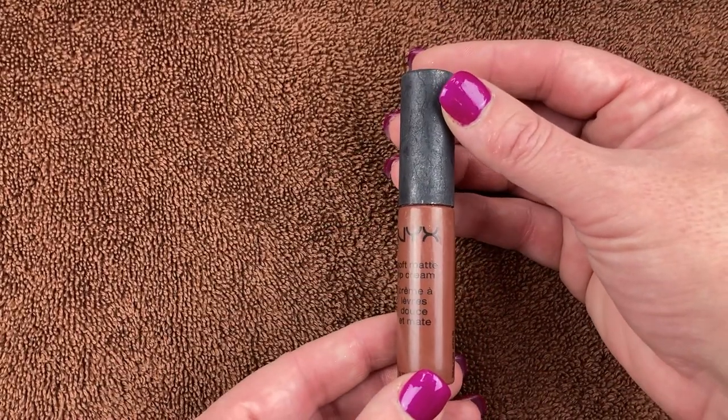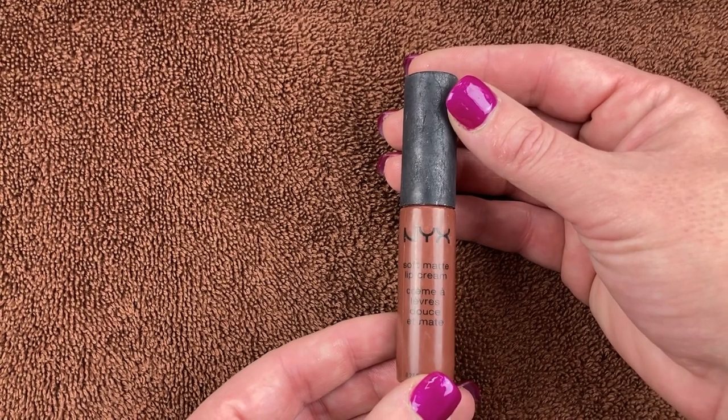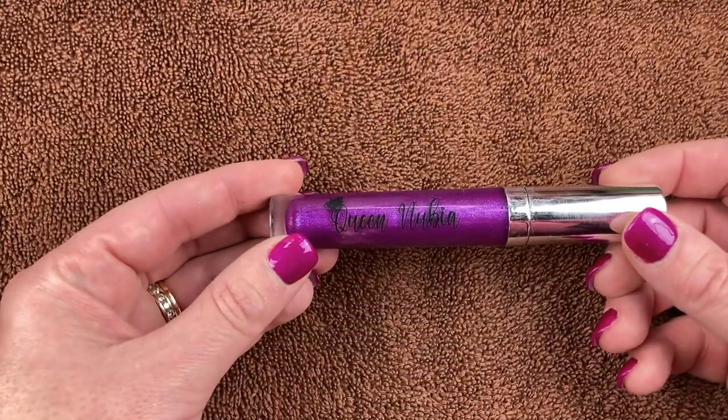This is a NYX Soft Matte Lip Cream and it's so old — I haven't used this in a long time. My daughter actually gave this to me, so this one I'm going to be tossing in the garbage can.